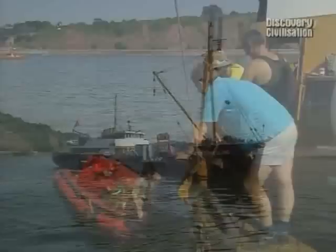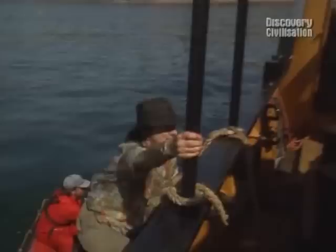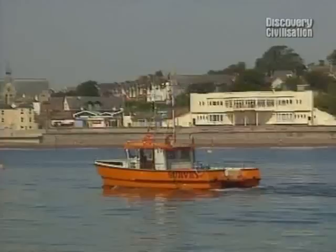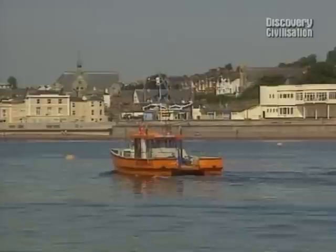Got your sea legs? Just about. I don't want it to get much rougher. The weather we usually get on Time Team - welcome aboard, Tony. This is Roger and Simon. And it's your site? Absolutely. So where exactly is the wreck? Just about where that orange survey vessel is. She's just about right over it now. It's right in close. At low tide, you can stand there.